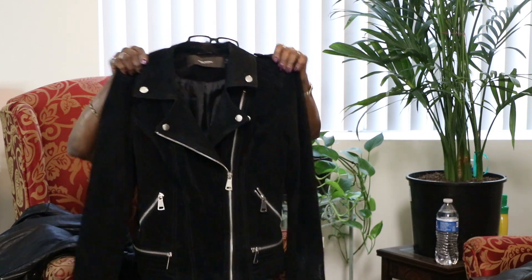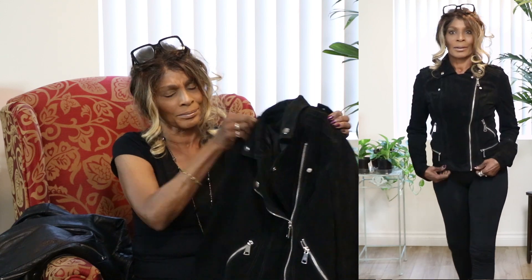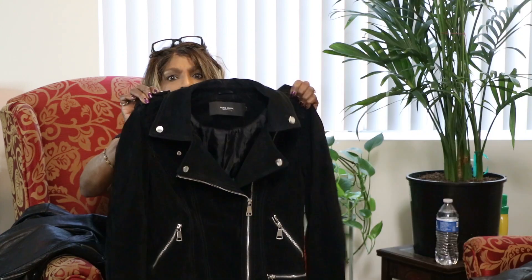The next piece is a Vero Moda — I'm not sure I'm pronouncing it right — suede leather moto jacket. It's really very nice, but as you see me trying it on, it was a little too tight on me. I already have a moto jacket in my closet, so I'm not going to keep this one. It will probably fit my granddaughter or my neighbor's daughter for fall and winter.